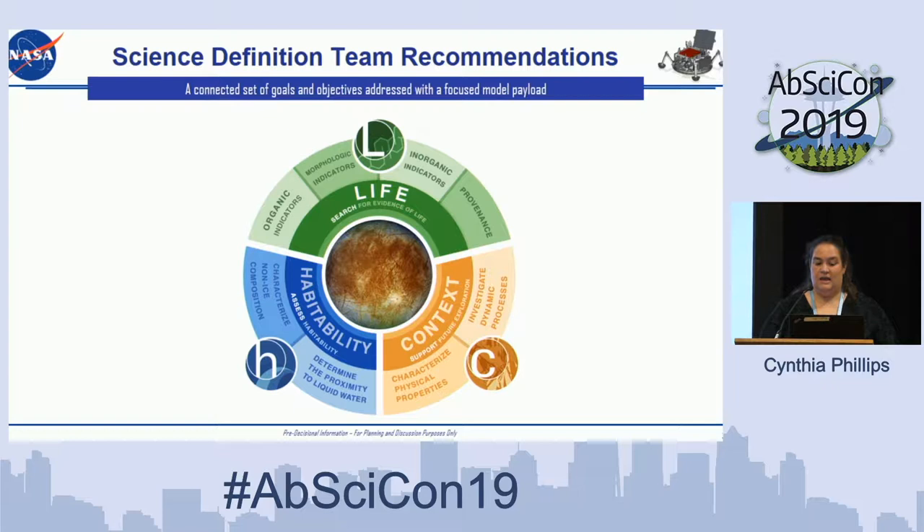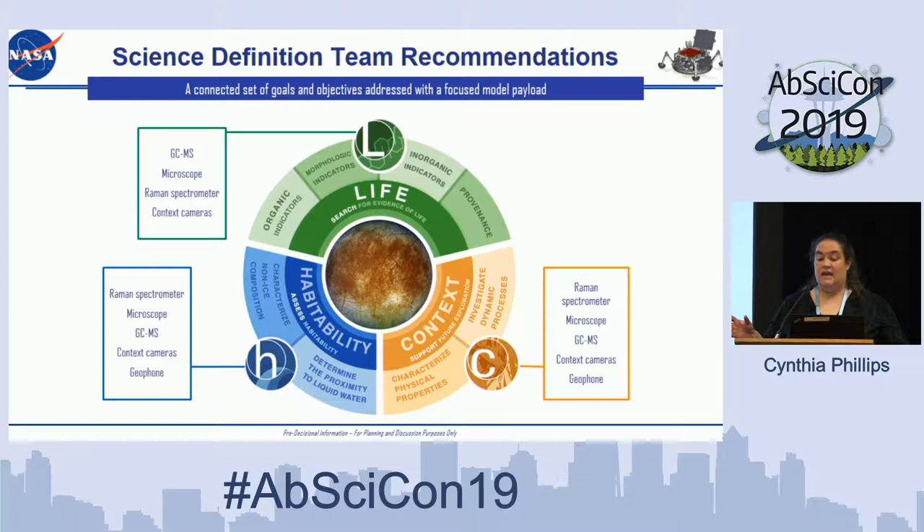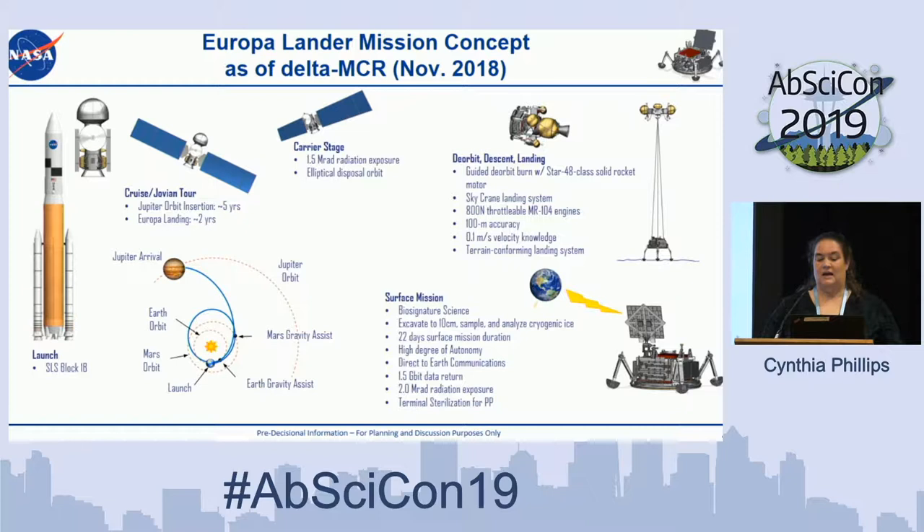As is typical with a science definition team, the SDT took those goals and turned them into a set of objectives. These goals and objectives are then addressed with a focused model payload. The three goals expand into a number of objectives, and then you think about what instruments you would need. We really wanted a focused payload with instruments that address more than one aspect of the mission simultaneously. The model payload includes a gas mass spectrometer, a microscope, something like a Raman spectrometer, context cameras, and a geophone or seismic package. Combining those elements gives us a robust mission concept.